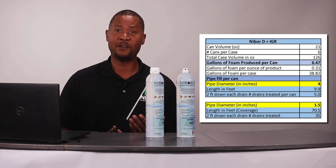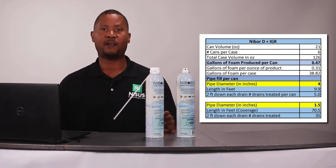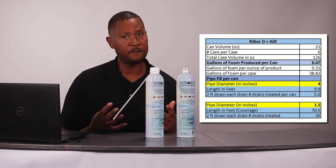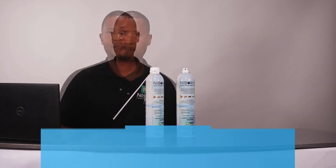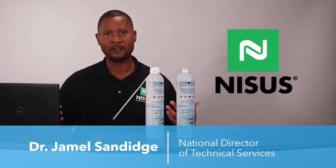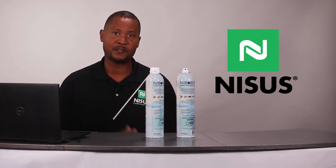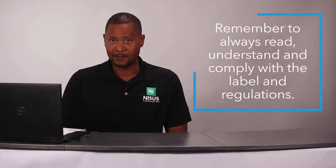We also have a number of different technical specs concerning the volume of the can, the amount of foam output, the number of drains, and the number of services that can be done with an individual can. Thank you for spending the time with me — Dr. J, National Director of Technical Services for NYSIS Corporation — and thank you for taking the time to watch this video. Remember to always read, understand, and comply with the label and regulations.